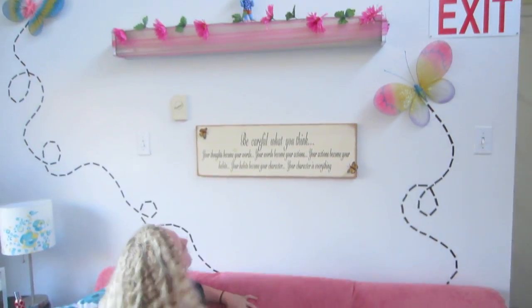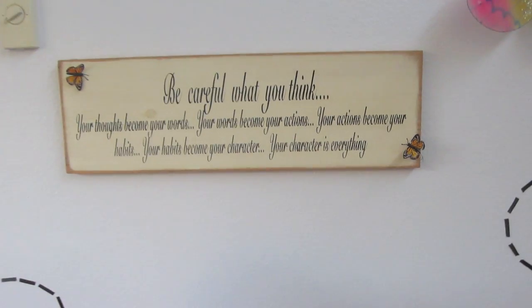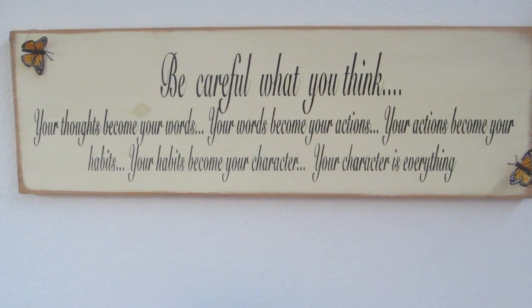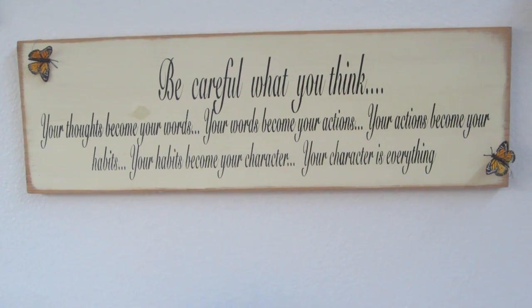And this is our couch. We do all of our homework here and hang out here all the time. This is our beautiful wall. We have our sign that says, 'Be careful what you think. Your thoughts become your words. Your words become your actions. Your actions become your habits. Your habits become your character. Your character is everything.'